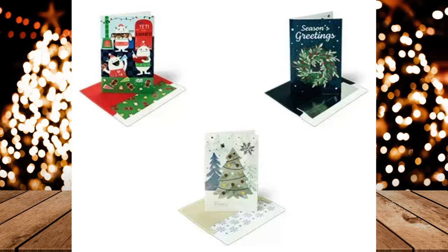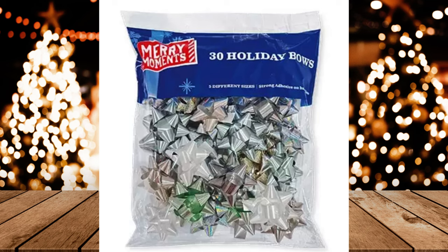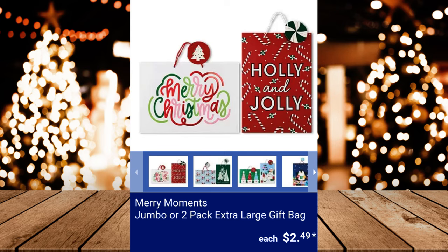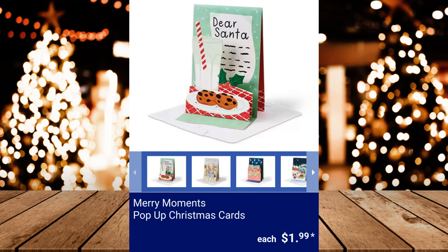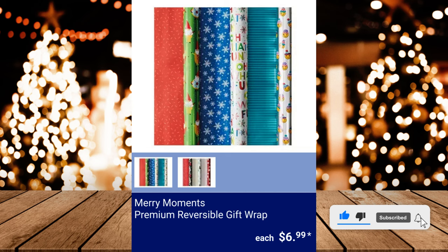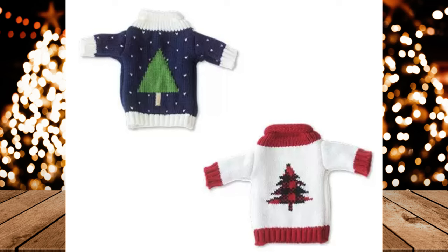Merry Moments Heavyweight Premium Gift Wrap, $2.49. Merry Moments Holiday Bows, $2.49. Merry Moments Holiday Tissue Paper — each sheet measures 20 inches by 20 inches — $2.99. Merry Moments Jumbo or 2-Pack Extra-Large Gift Bag, $2.49. Merry Moments Pop-Up Christmas Cards, $1.99. Merry Moments Premium Reversible Gift Wrap, $6.99. Merry Moments Ugly Sweater Wine Bottle Cover, $2.99.